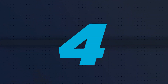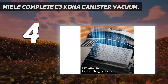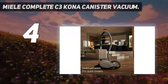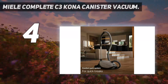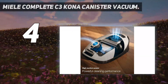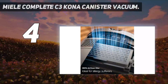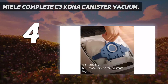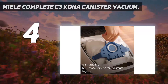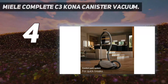Coming in at number 4: the Miele Complete C3 Kona Canister Vacuum. Miele's vacuums continually win us over in our cleaning tests for their outstanding performance and innovative design features, and this Good Housekeeping Seal star is no exception. Because the dense tufts of super soft or plush carpets often make pushing a vacuum harder, the Miele Complete C3 comes with a power nozzle that adjusts the brush roll to different levels. In our tests, we found it made plowing through plush piled carpets easier.